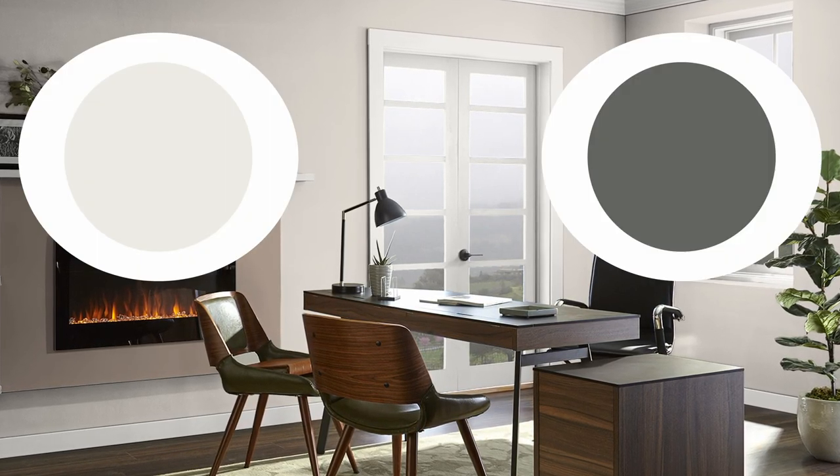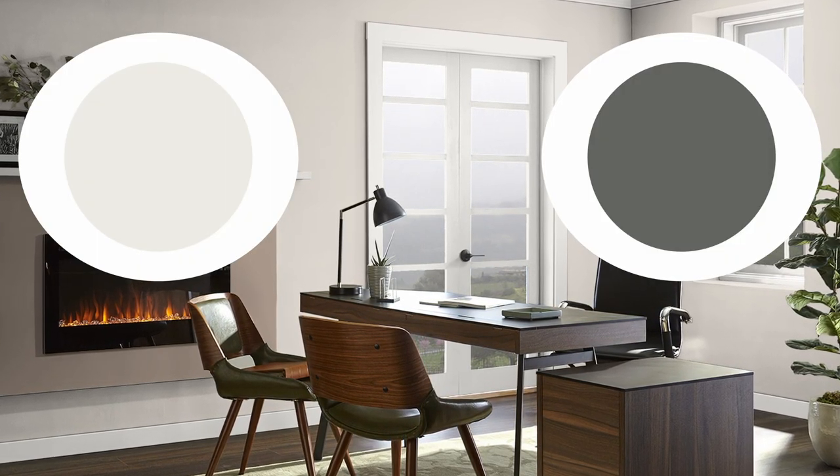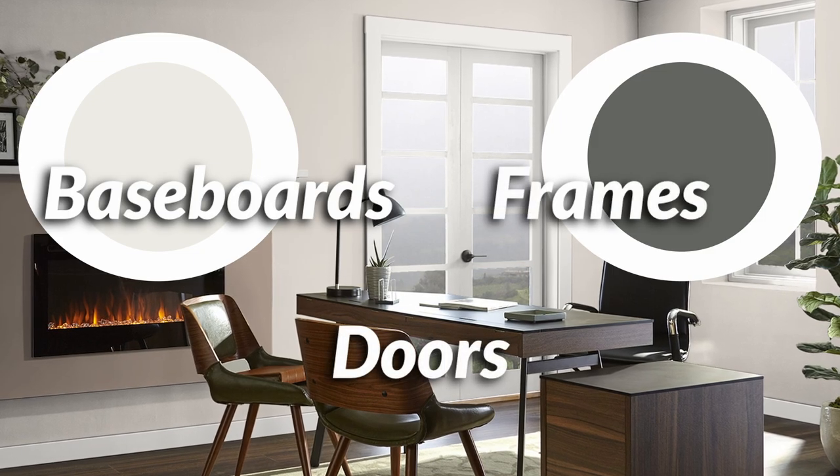Not only that, I'm also going to give you two different trim color options that you can use on your baseboards, doors, frames, and all that. So let's get right into this color quickie on Egret White.